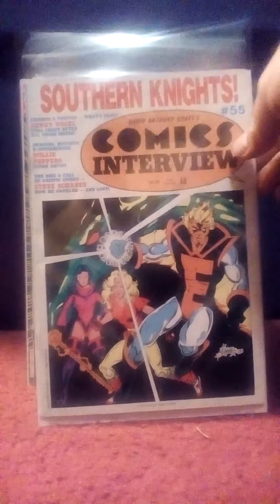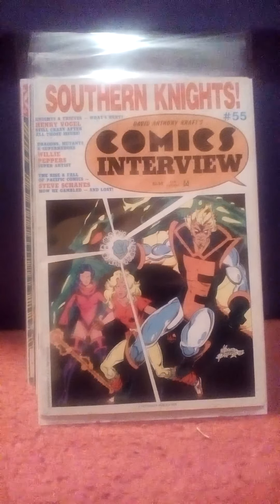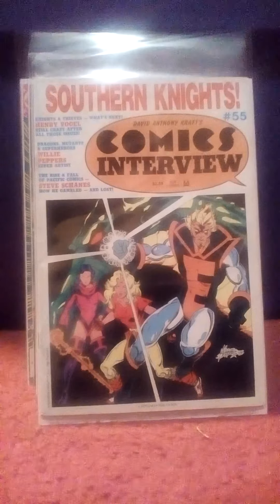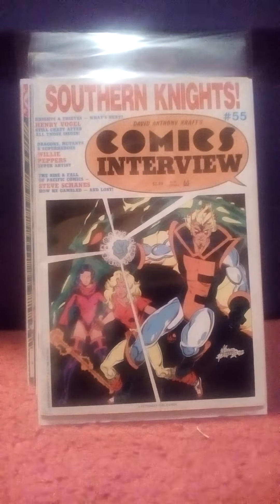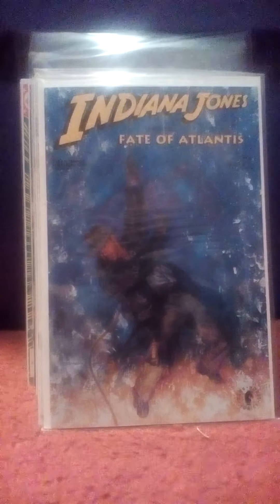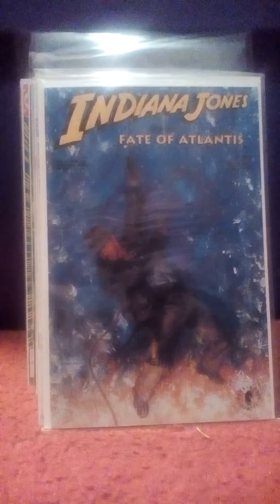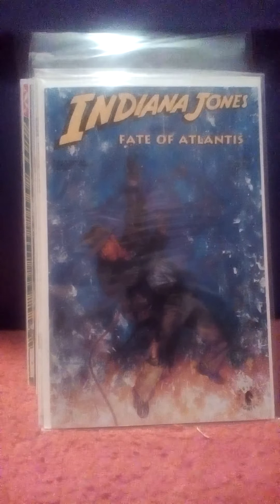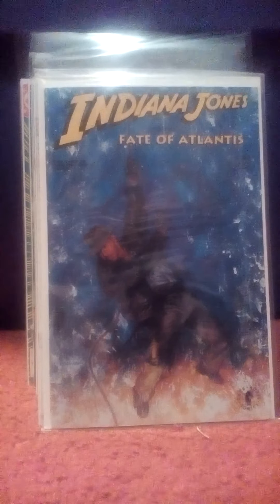Comics Interview number 55 — I enjoy these old interview magazines. It's just kind of a nostalgic thing, plus it's a lot of good information from writers and artists that haven't done interviews in a long time. Now, Indiana Jones and the Fate of Atlantis. I've seen several of these Indiana Jones comics in boxes and they just look really interesting — the artwork looks really good. These are Dark Horse, by the way, so I thought I'd pick this one up and give it a try.